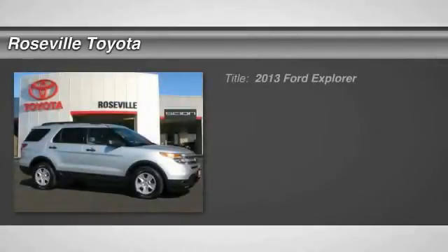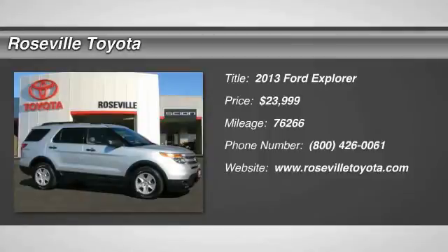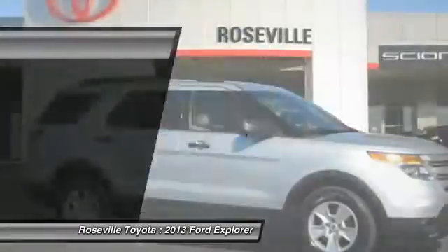The 2013 Ford Explorer. You've got a lot of capabilities to call on in a Ford Explorer. Don't underestimate your choices. It is priced below $25,000, and this vehicle has less than 80,000 miles.